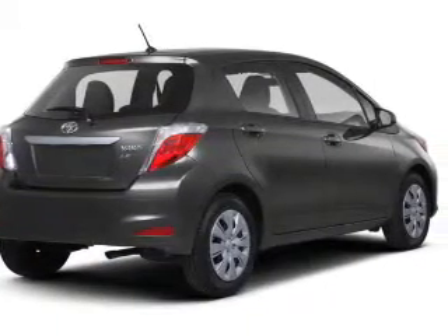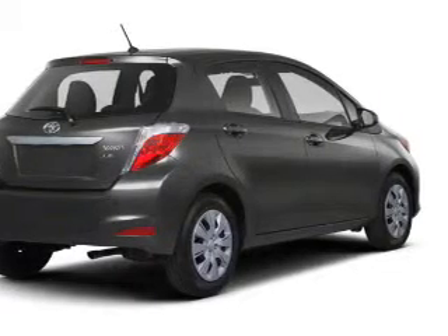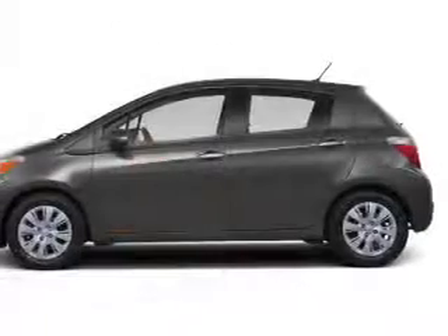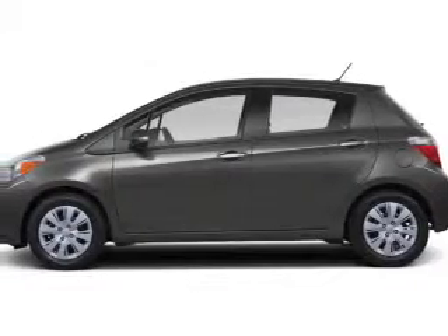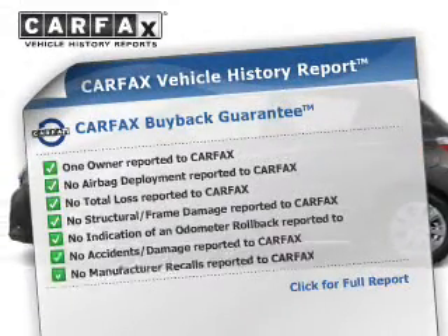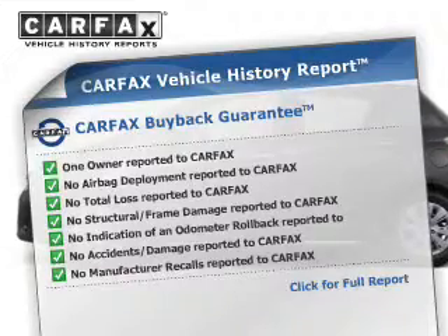The powertrain includes front-wheel drive with a reliable engine connected to a smooth-shifting automatic transmission. You will appreciate the safety feature of Anti-Lock Brakes. An included Carfax Vehicle History Report allows you to purchase with confidence and the knowledge that your buy was a smart choice.